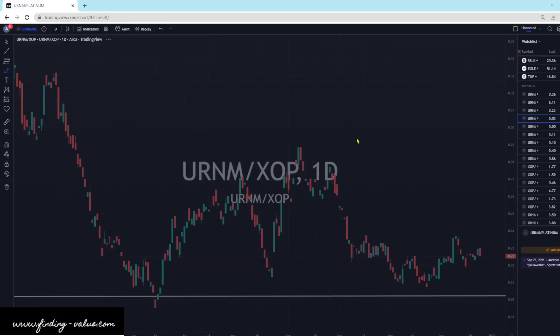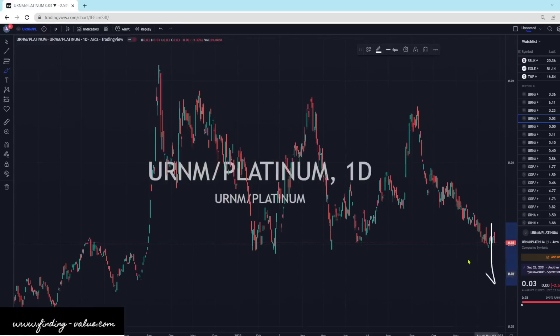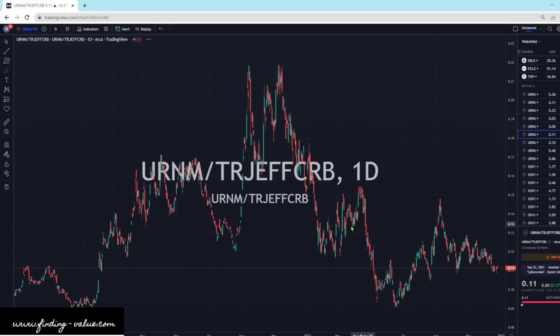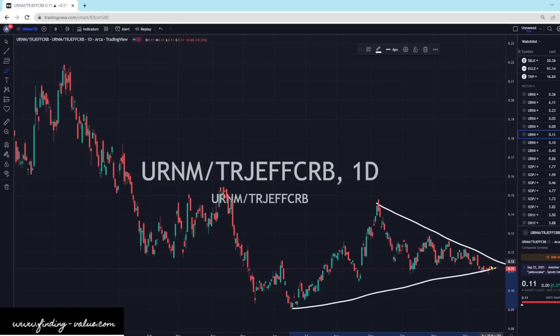URNM — so uranium in general — I'm going through URNM versus everything. URNM versus Platinum: this looks like it could head lower, where uranium could outperform platinum. But this is an unfair comparison because platinum is not a leveraged product like URNM, like the mining companies. I think URNM will probably continue on higher here — we've got a nice little pattern that's squeezing up there. URNM versus the CRB index: another one that looks like it is squeezing up, and I think URNM will eventually break higher and outperform the commodity index.